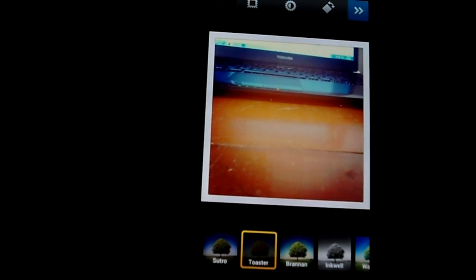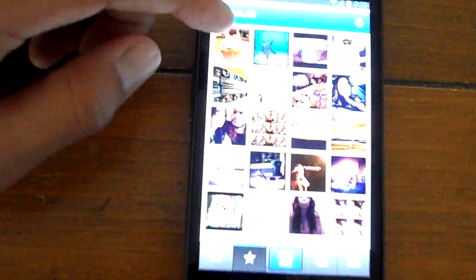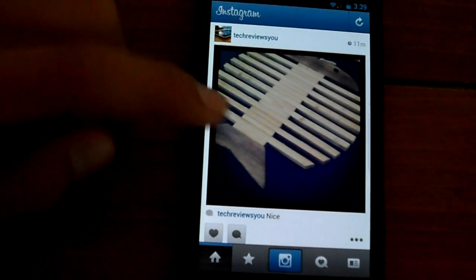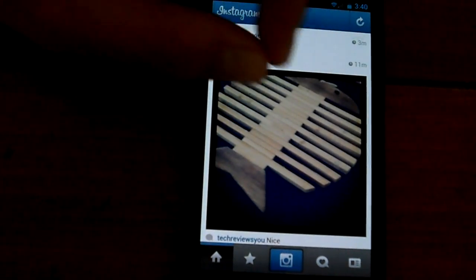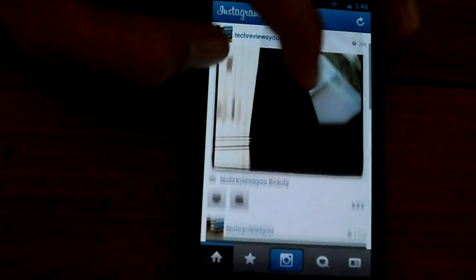They make pictures look a lot nicer than they normally would. For example, I took this picture in low lighting so it was kind of rough and didn't look too good, but when I put an effect on it, it made it look as if that was the way it was supposed to be — now this picture is frame-worthy.